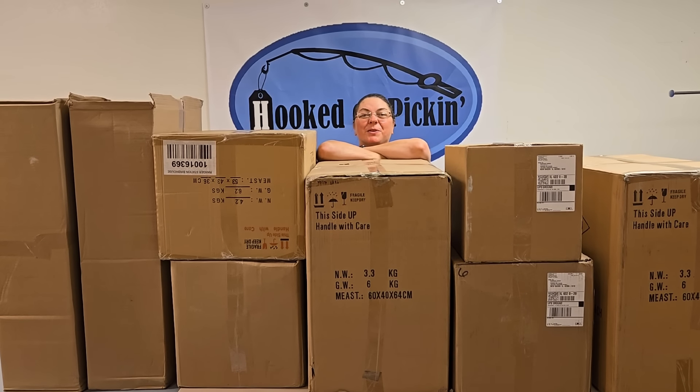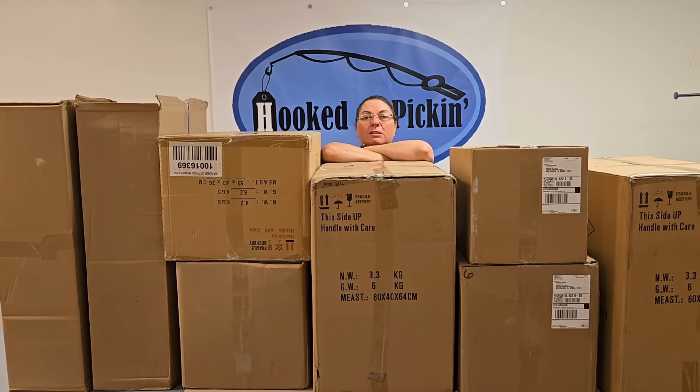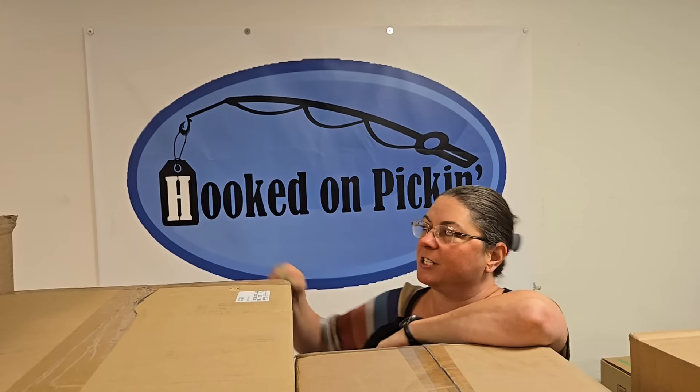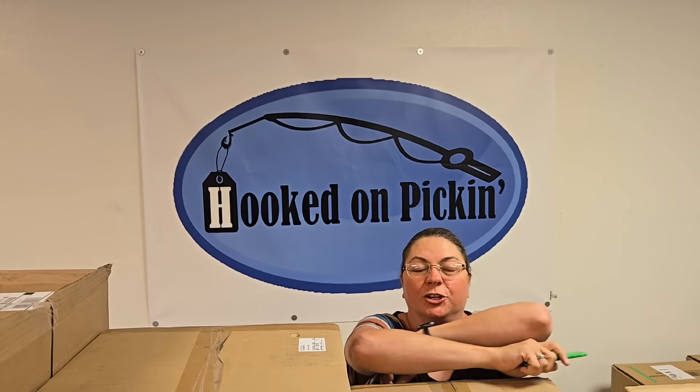Hey everybody, Heather from Hooked on Pickin' here. We have got a ton of boxes to open on this unboxing. We also have a discount code that's automatic — it's on hookedonpickin.com. If you go straight to hookedonpickin.com today and today only, you're going to get 20% off the clothing and jewelry category. We just put a whole bunch of brand new stuff in there. It'll be automatically added to your cart as soon as you put the items in — you don't even have to type in a promo code. It'll just be automatic.